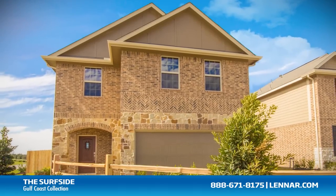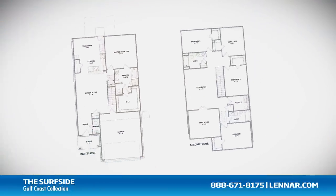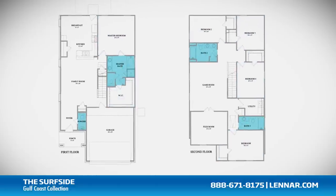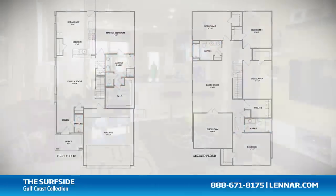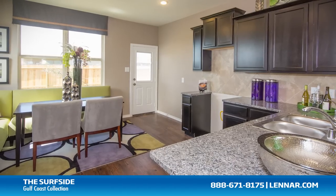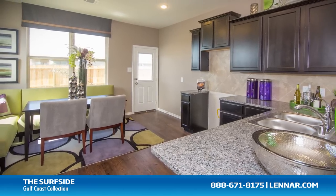Welcome to the Surfside model. This beautiful home includes an inviting front porch, five spacious bedrooms, three full bathrooms and one half bathroom, a large family room, and a gourmet kitchen and breakfast nook, all that interact perfectly with the optional outdoor patio.